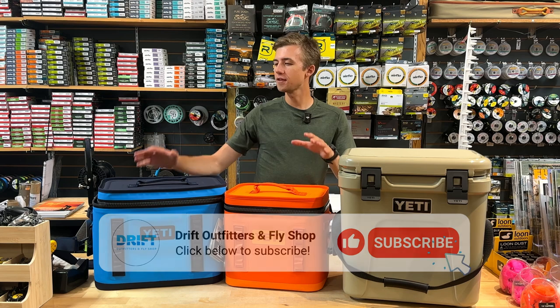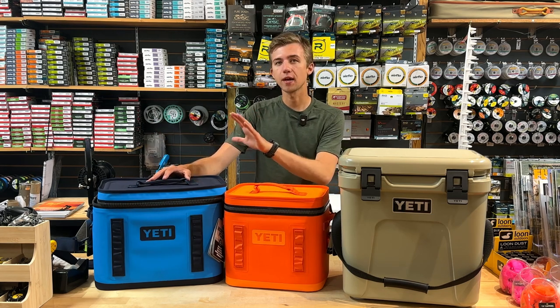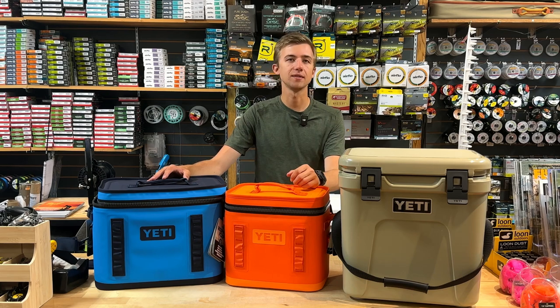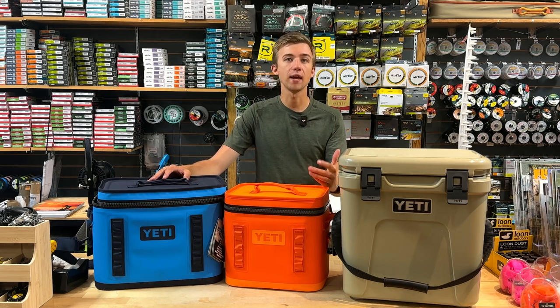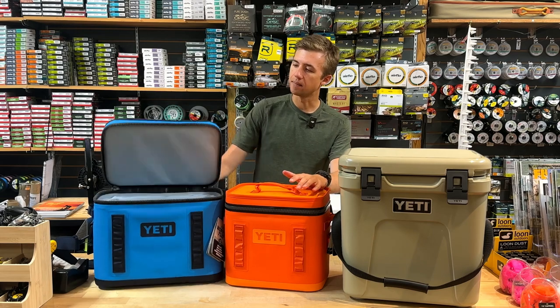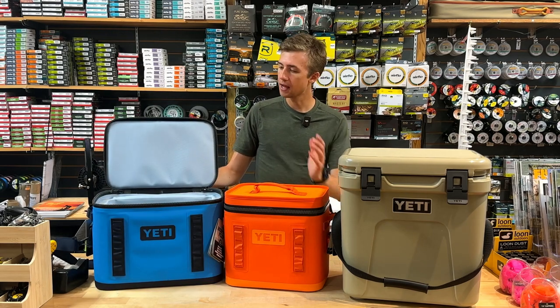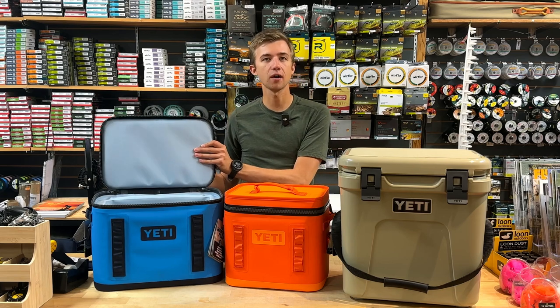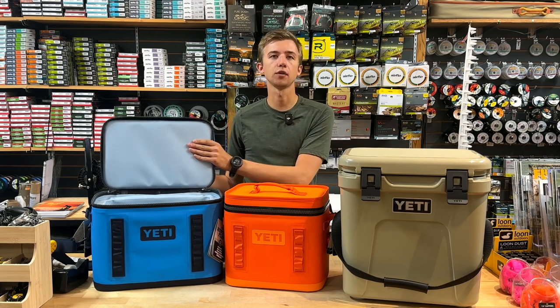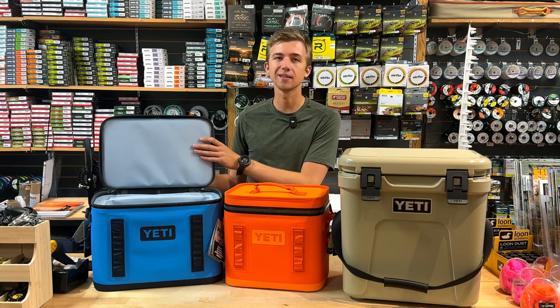Starting off we've got the Hopper Flips. I've been using one of these for years — they're a great cooler option. They come with a totally waterproof Hydro-Lock zipper, similar to what you'd see on a lot of waders these days. So it's a totally airtight zipper, which makes them spill-proof and obviously helps keep things cold. These aren't vacuum sealed because they're a soft-sided cooler, so they use a closed cell rubber foam. It works very well to keep things nice and cold.